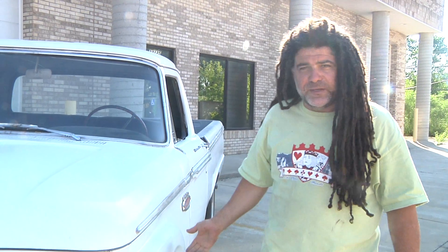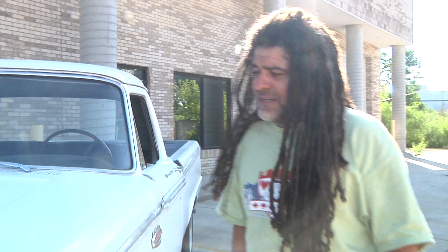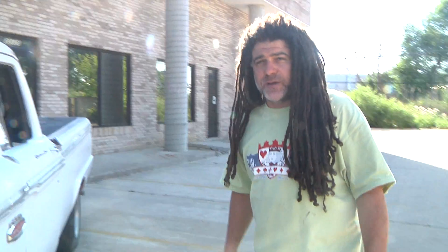I'm selling this truck for a friend of mine. It's a 1966 F100 pickup truck, two-wheel drive. It has a V8 engine — I'm not sure what size, I think it's 360.